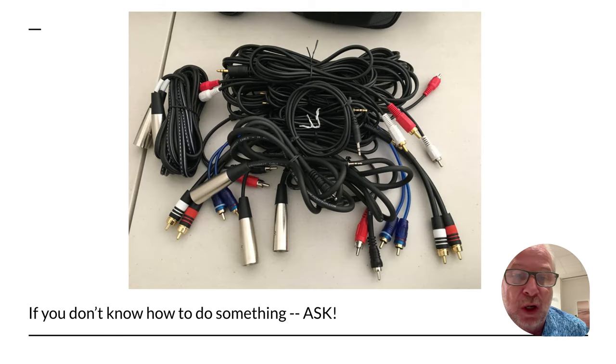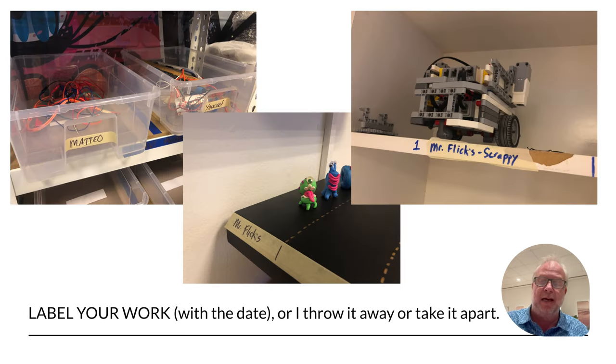If you don't know how something works or you forget, just come ask us. We'd love to teach you a hundred times — it doesn't mean we won't make fun of you the other 99 times, but we will help you. It's better to ask than to wreck something. If you need to store something in here, put your name on it because we've got memories like a goldfish — we're going to forget whose it is and might give it to another student. Just ask for some tape and a marker and put your name on it so we know whose it is from class to class.